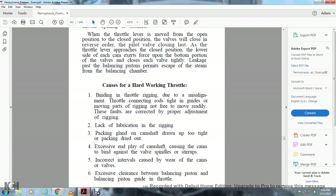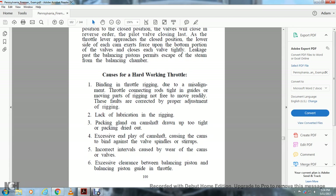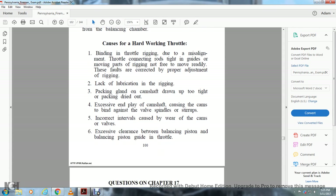Causes of hard-working throttle: binding of the throttle rigging due to misalignment; throttle connecting rods too tight in guides — corrected by properly adjusting the rigging and lubricating; packing on the camshaft drawn up too tightly or dried out; excessive end play of the camshaft causing the cams to bind against the valve spindles; incorrect intervals caused by wear of the cams or valves; insufficient clearance between the balancing piston and the balancing piston guide.